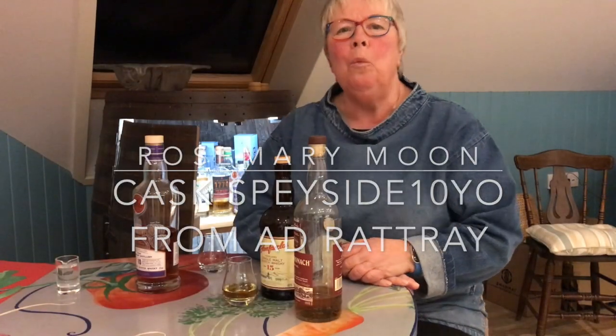Hello, I'm Rosemary and welcome to another Whiskey Wednesday. Today I want to talk to you about a Speyside whisky, and of course Speyside is kind of where it's at. They would certainly say that they're the most important of Scotland's whisky regions.